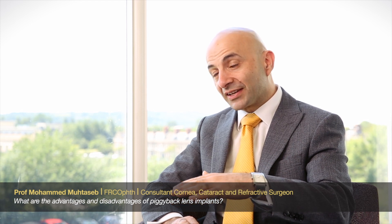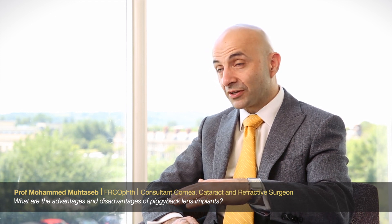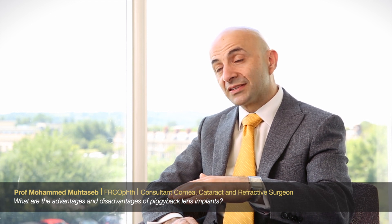Piggyback lens implantation describes the situation where a patient has had a cataract operation or a refractive lens exchange procedure and had the first lens — known as the primary lens — implanted in exactly the same location where the eye's natural lens sits. We call that the capsular bag, so the primary lens is in the capsular bag. Thereafter, it has become necessary to correct the vision, and the best way to do that has been by implanting what's called a piggyback or add-on lens — a very thin, slender lens designed to sit just in front of the first lens. That's the secondary or piggyback lens, and it sits just in front of the capsular bag in an area of the eye we call the sulcus.